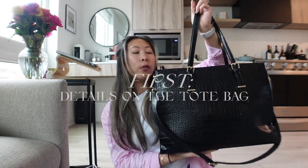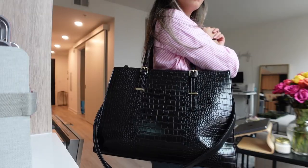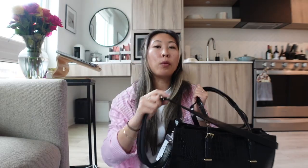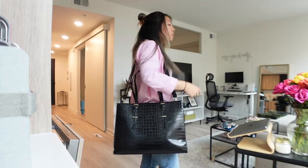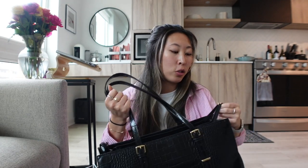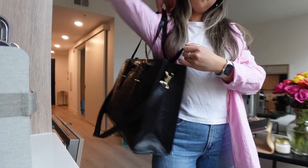This is my work tote bag — it's from Amazon, less than $50, and I love how versatile, functional, fashionable, and affordable it is. There are two straps so you can wear it over your shoulder or as a regular tote. It has gold detailing on the front and back, and one of my favorite features is the zip closure on top, which is really important especially if you take public transportation.